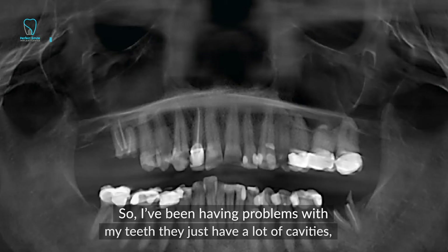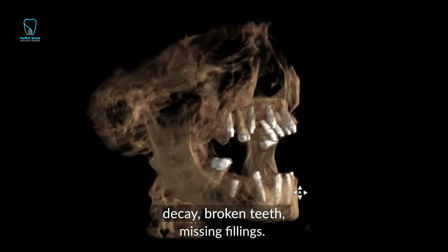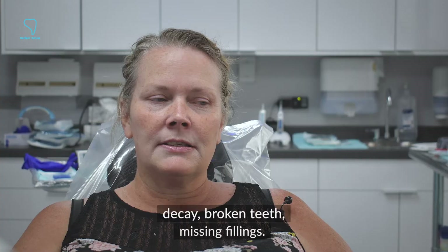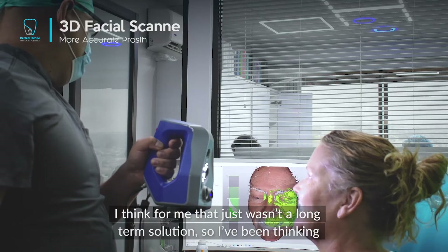I've been having problems with my teeth — a lot of cavities, decay, broken teeth, and missing fillings. In the past I've been to dentists that just want to cap the teeth and all that, and I think for me that just wasn't a long-term solution.